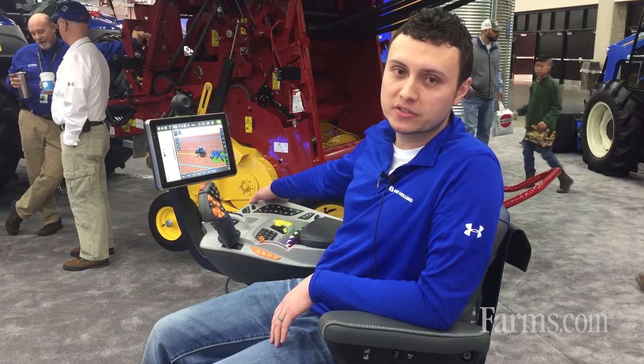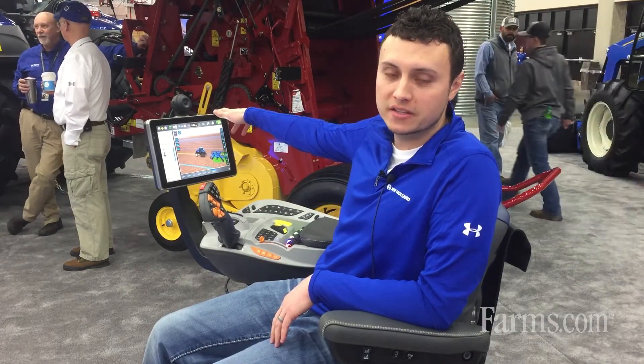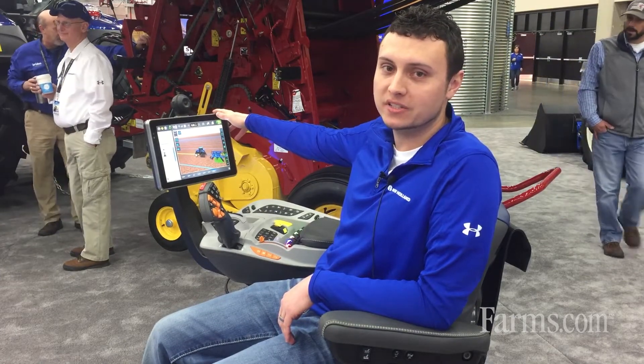Hi, I'm Drew Ferrier, a PLM Product Marketing Specialist with New Holland — Precision Land Management. Today we're going to talk about the new Sidewinder Ultra Armrest and the Intelliview 12 display. This system is currently available in the new Genesis T8 with PLM Intelligence.